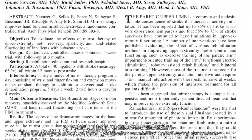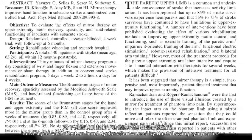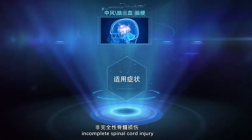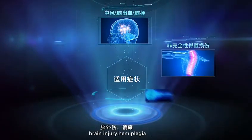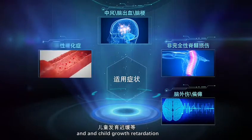Clinical data show that the YS Rehabilitation Robot Glove has a significant effect on hand dysfunction caused by the following symptoms: stroke, cerebral hemorrhage and cerebral infarction, incomplete spinal cord injury, brain injury, hemiplegia, multiple sclerosis, and child growth retardation.